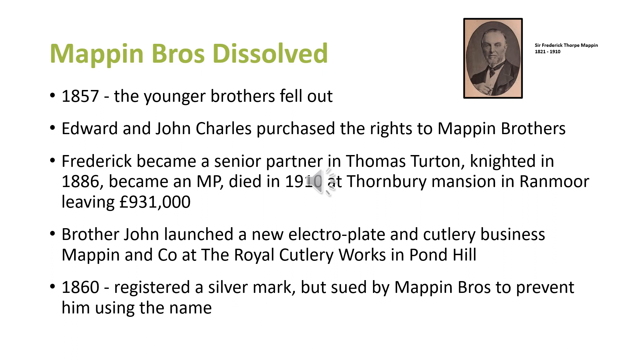Their brother John, who had fallen out with the other two brothers, decided to launch his own business doing electroplating and cutlery. He formed a company called Mappin and Co at the Royal Cutlery Works in Pond Hill and registered a silver mark as Mappin and Co. Needless to say, Mappin Brothers weren't pleased about having another company in Sheffield called Mappin and Co, so Mappin Brothers were busy suing Mappin and Co for using the same name — something that went on for quite a while.